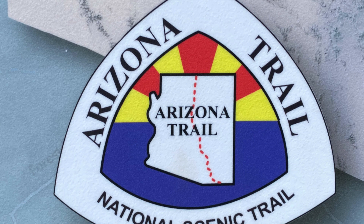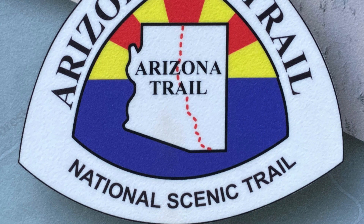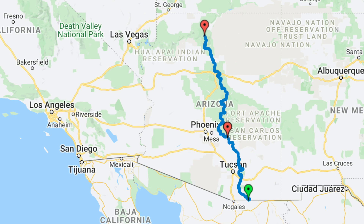Hi there, welcome to my video recounting my backpacking trip along the Arizona Trail. For those of you who don't know, the Arizona Trail stretches from the border between Mexico and Arizona all the way up to the Utah-Arizona border.